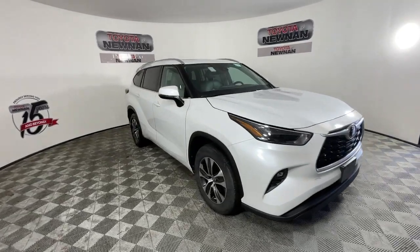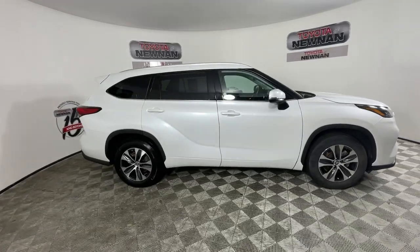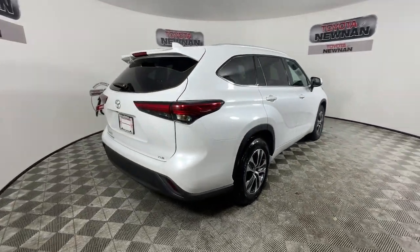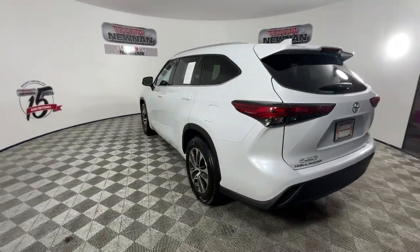Go home happy with the 2022 Toyota Highlander. With less than 40,000 miles on the odometer, this vehicle provides excellent value. Here's a sleek and sporty Toyota Highlander your family will love.